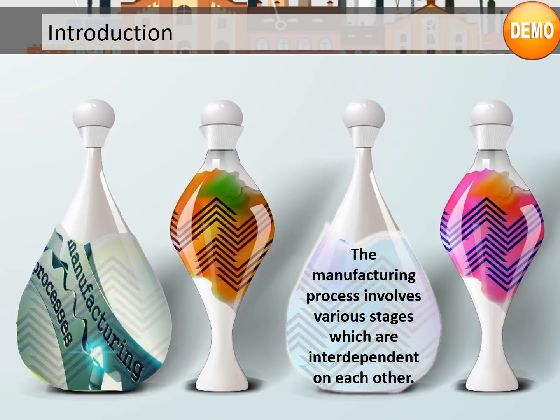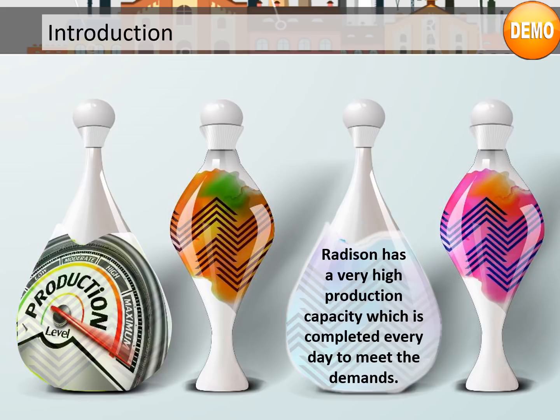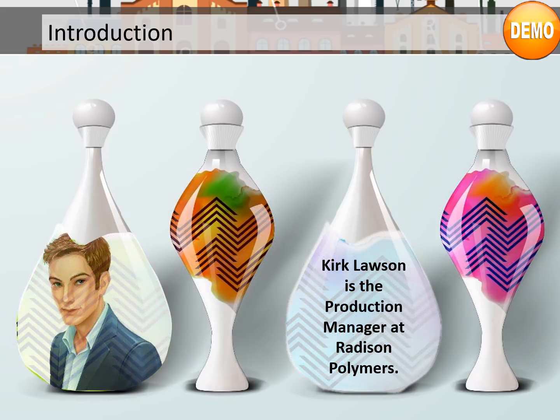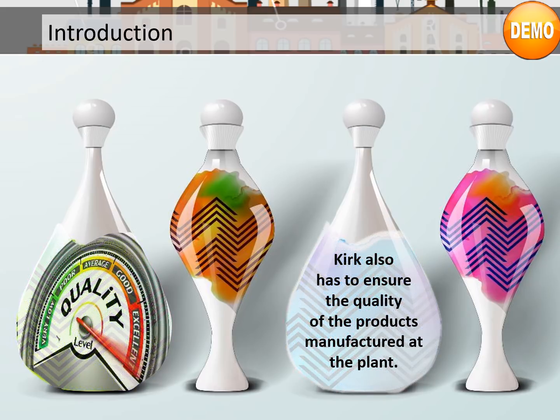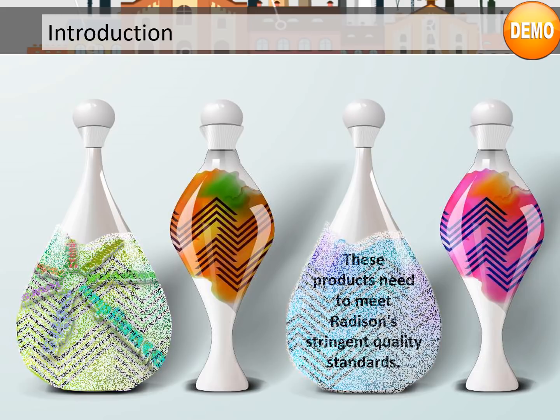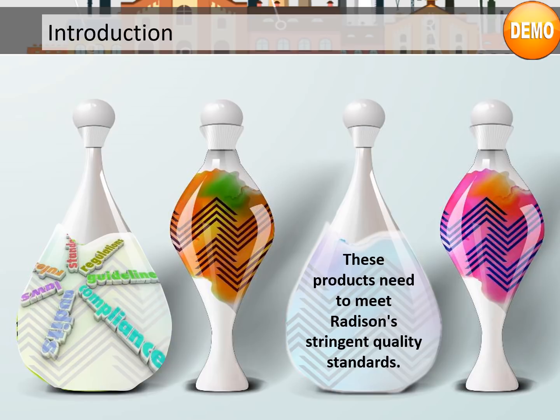The manufacturing process involves various stages which are interdependent on each other. Radezon has a very high production capacity which is completed every day to meet the demands. Kirk Lawson is the production manager at Radezon Polymers. He is responsible for ensuring that the plant meets production capacity on a daily basis. Kirk also has to ensure the quality of the products manufactured, which must meet Radezon's stringent quality standards.